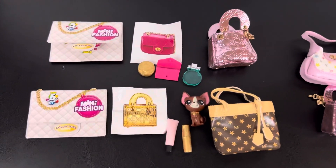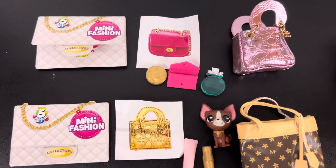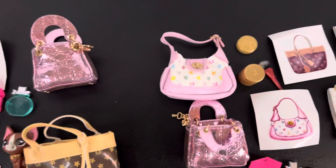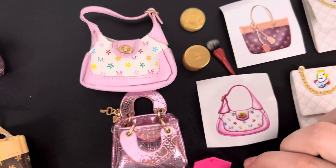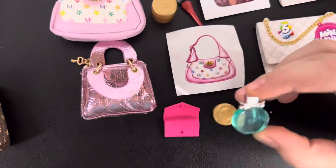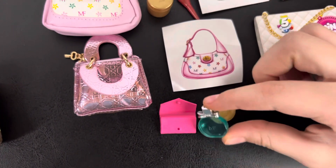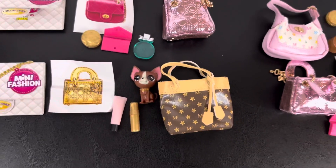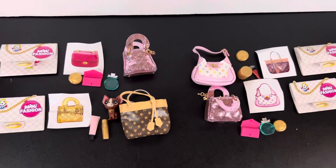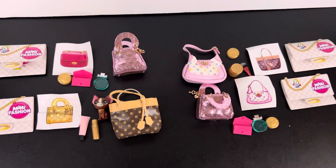This is everything that we got. I just realized that the 'MF' on the bags and accessories stands for Mini Fashion — I never knew that! I hope you guys enjoyed this video, see you next time, bye bye!